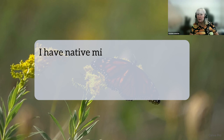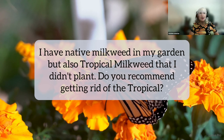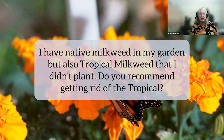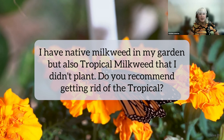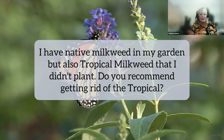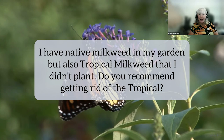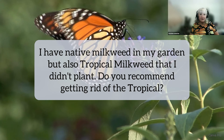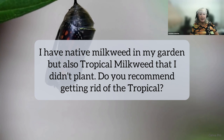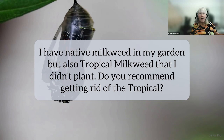I have native milkweed in my garden but also tropical milkweed that I didn't plant. Do you recommend getting rid of the tropical? Unfortunately, yes. There's an overwhelming accumulation of evidence that it really doesn't belong here and may be causing much more harm than good. It really can't cause any good when we have so many great native milkweeds. I know some people it hurts to tear out the tropical, but purchase or grow a native milkweed and tear out one tropical — do it one milkweed at a time. I haven't had tropical milkweed since 2015 and I found one last year on my property — it was in the soil bank. It's getting outside of our gardens into the wild where there's no one to cut it back or monitor it.